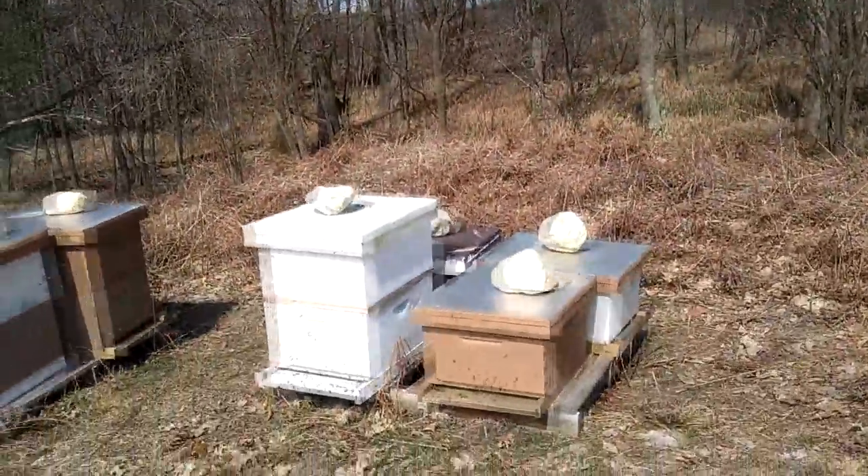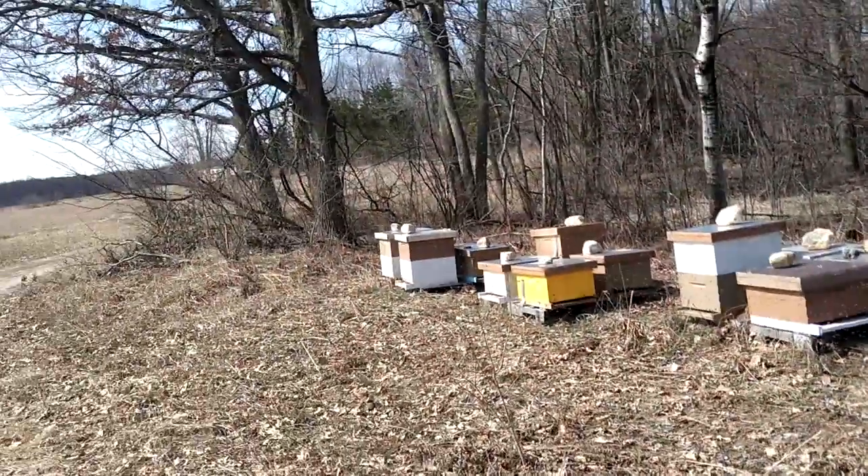Thanks for watching. I hope you guys are out doing bee stuff and it's a sunny, wonderful spring day for you like it is for me. Let me know what you guys are doing in your bee yards and how your bees are doing. Thanks for watching — get out there and have some fun with your bees. See ya!